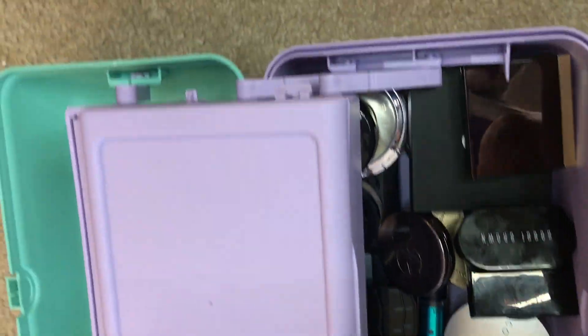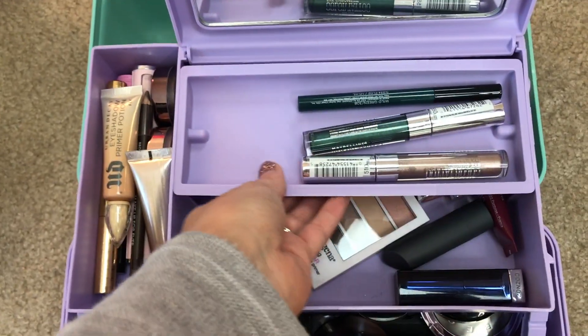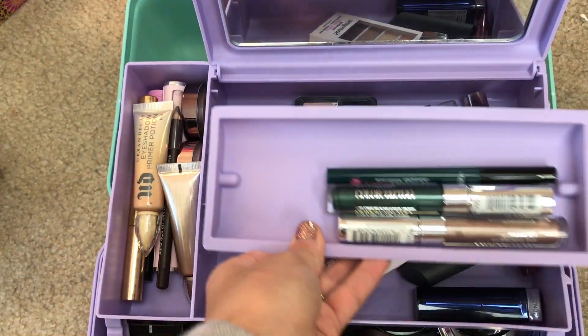Please let me know in the comments section if you have a caboodle lurking around your house and you're going to do this too. If I can get anybody else to do this with me, I think that'd be awesome. Ulta is selling them if you're just crazy enough to get a new one like I am.